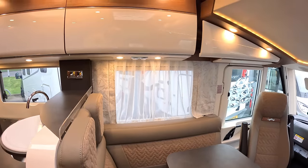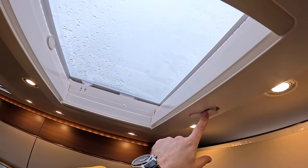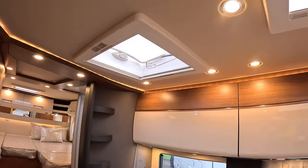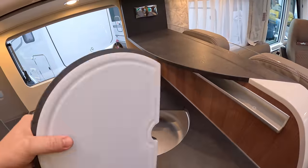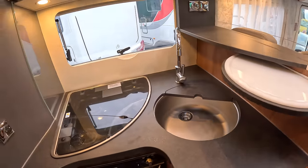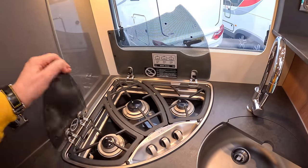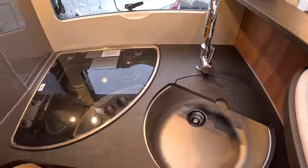There's storage all the way along, and you've got big skylights — this one cranks open, with a bug screen and a night blind. I like the lighting they've put in around here. The sink has a cover which doubles as a chopping board on the back — excellent — and there's a little slot to store it out of the way, which is always helpful given the lack of space in motorhomes. There's a three-burner hob, and you can remove that piece too if you wish.